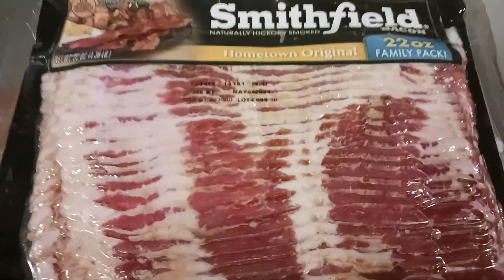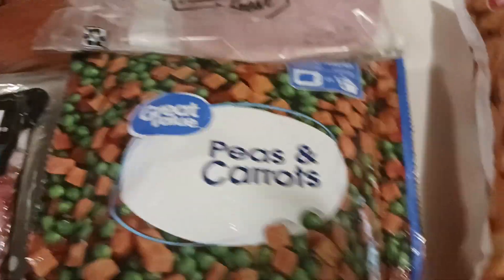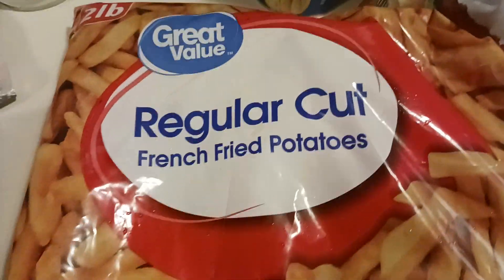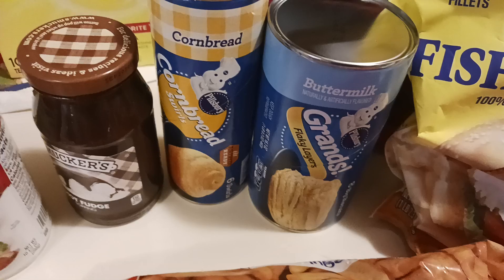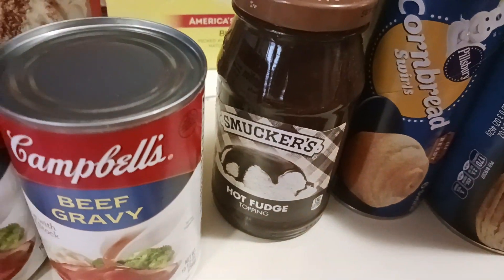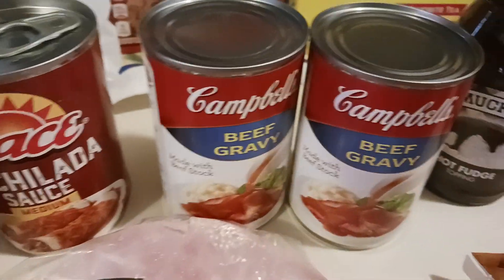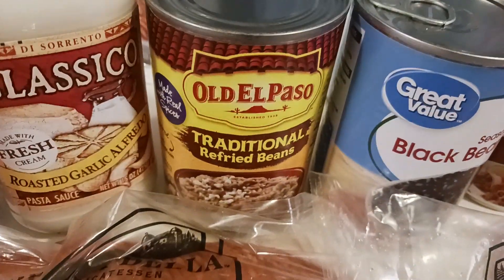We got the Smithfield homestyle original bacon, two of the peas and carrots. We got the regular cut french fries, the Gorton's fish. He got some buttermilk biscuits and then cornbread. I got some hot fudge, two cans of the beef gravy, and a lot of sauce, and black beans.